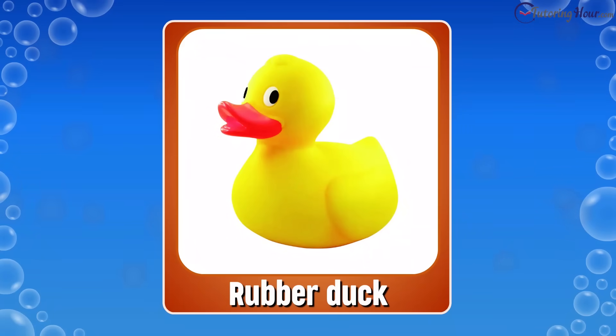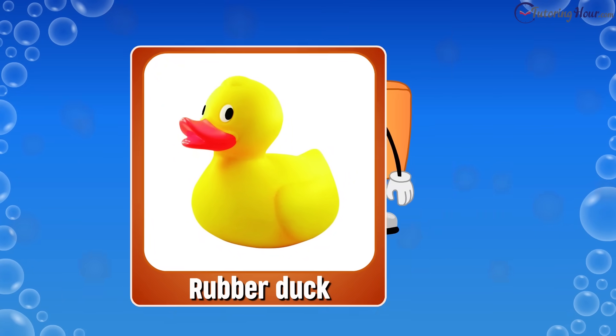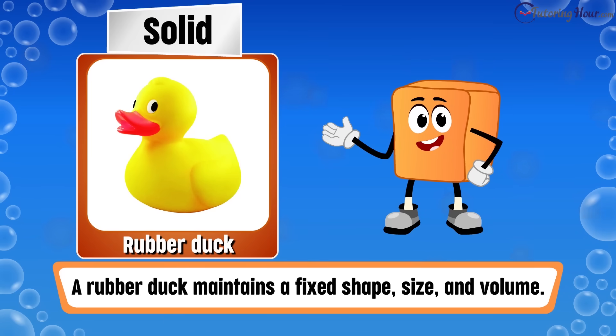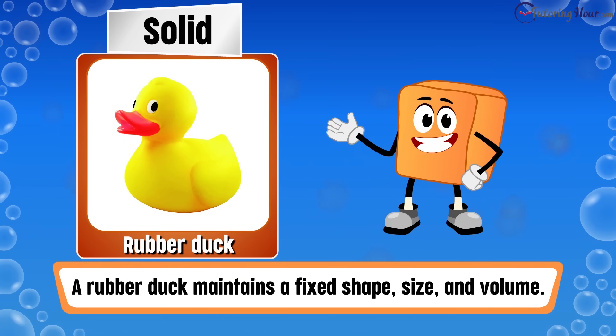Next up, is a rubber duck a solid, liquid, or gas? The correct answer is solid. A rubber duck, like other solids, maintains a fixed shape, size, and volume.